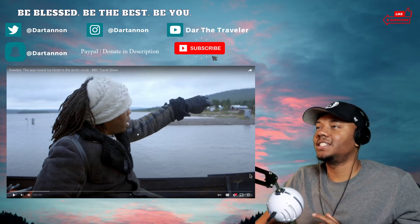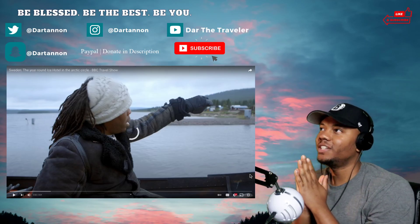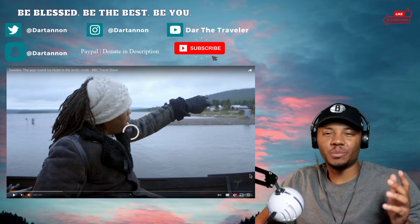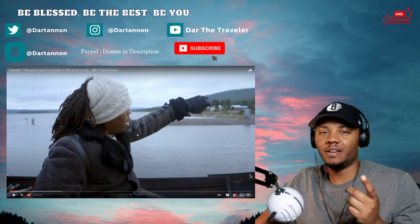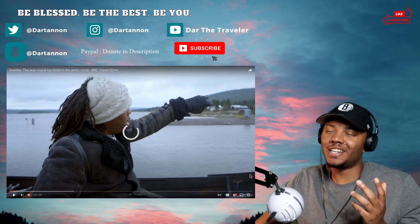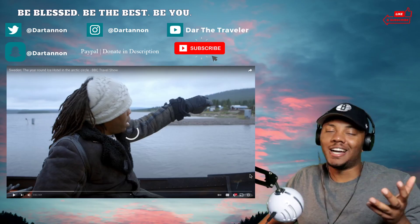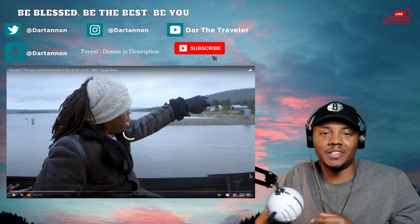What is up guys, welcome back to the channel. Found a video about Sweden's ice hotel — short and sweet. We're going to see it take us around the hotel a little. I'm kind of pressed for time right now because I got to go do some stuff, but let me know in the comments if there are other videos or links about the ice hotel you want me to check out. Some of y'all have said it ain't all that, but I think it's pretty cool — it's something I've never seen before. Hit that subscribe button and send down those recommendations.